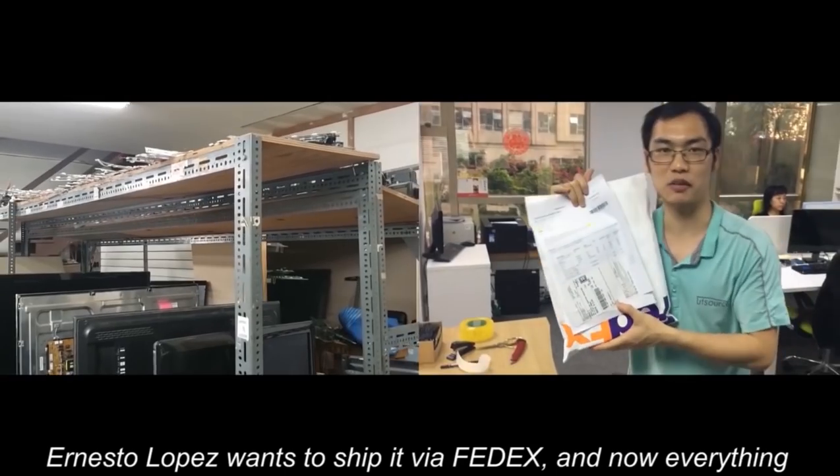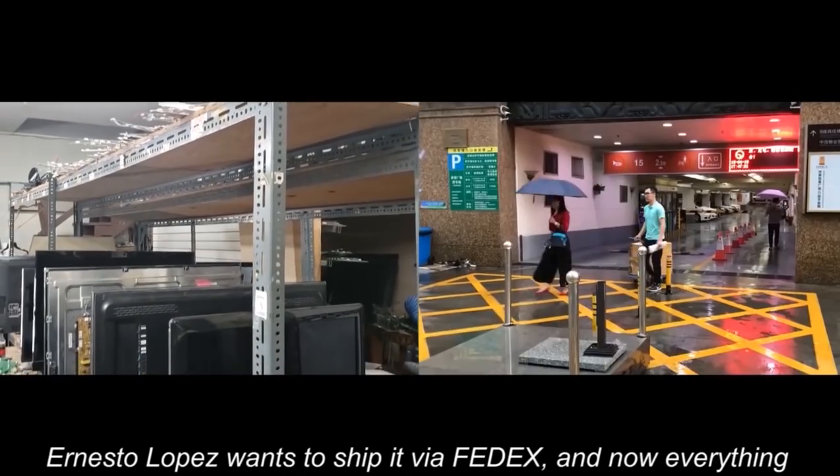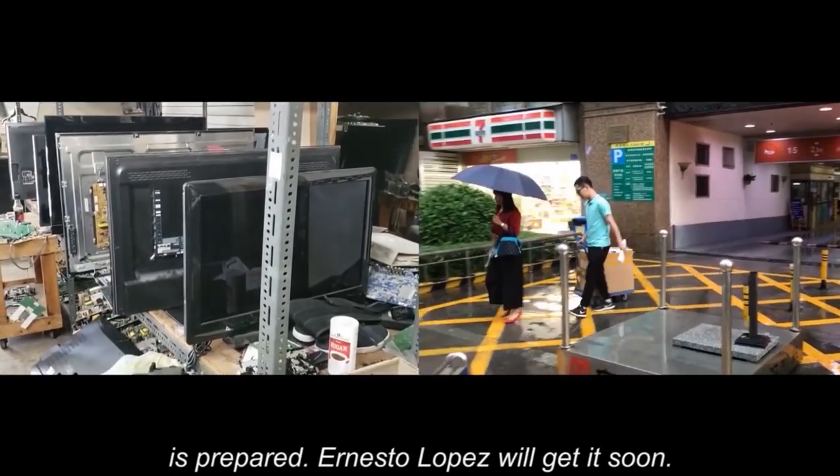Ernesto Lopez wants to ship it via FedEx, and now everything is prepared. Ernesto Lopez will get it soon.